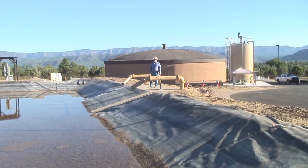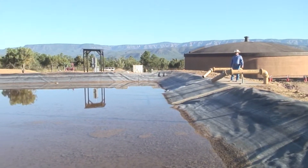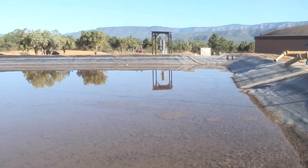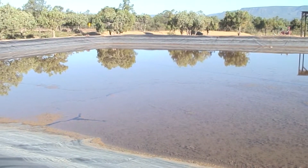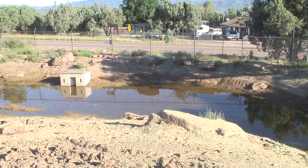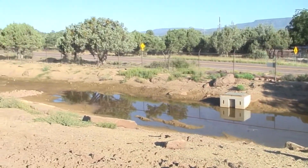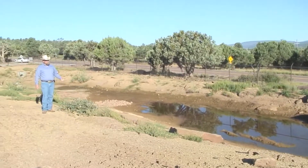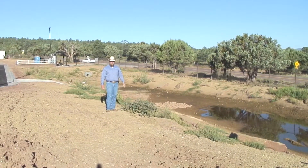This is our waste storage basin where discharges from the treatment process are held and metered out to the local sanitation district. This is our storm water detention basin — whenever it rains, runoff flows into this basin, fills it up, and then gets metered out slowly into the county roadside ditch.